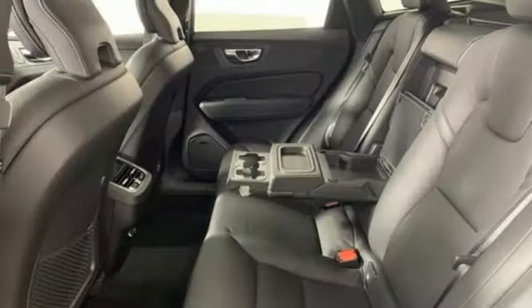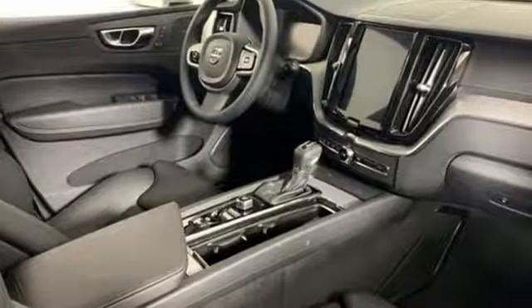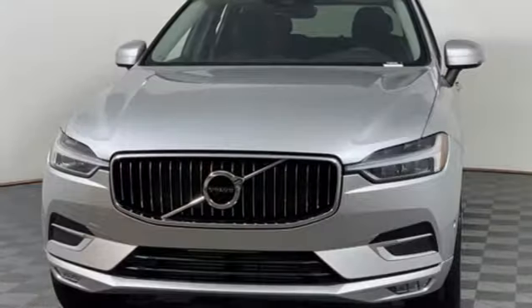Also included: external memory control, doors and push button start proximity key, driver memory seats, configurable instrument gauges, and automatic transmission.